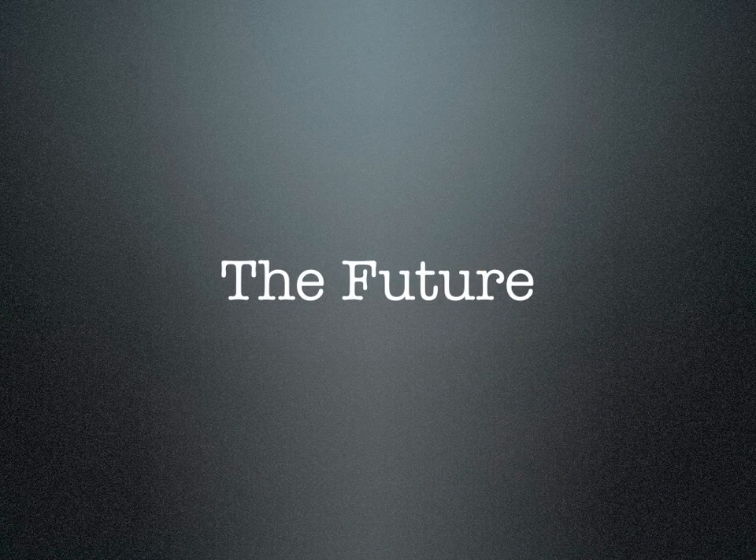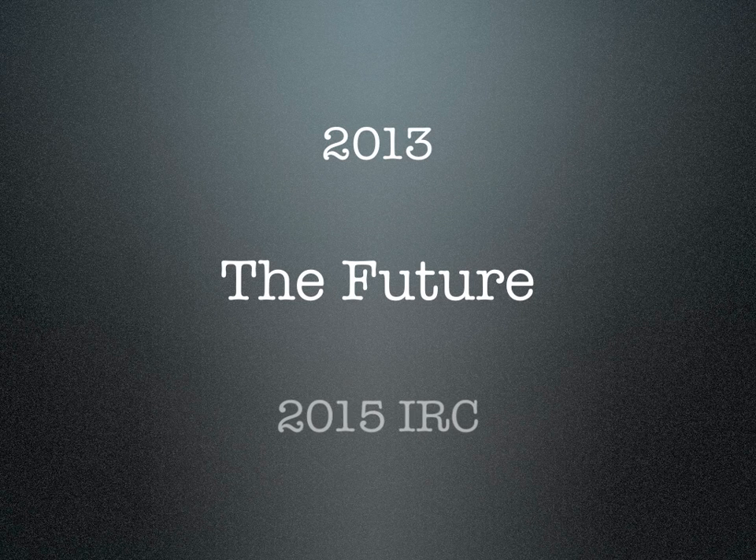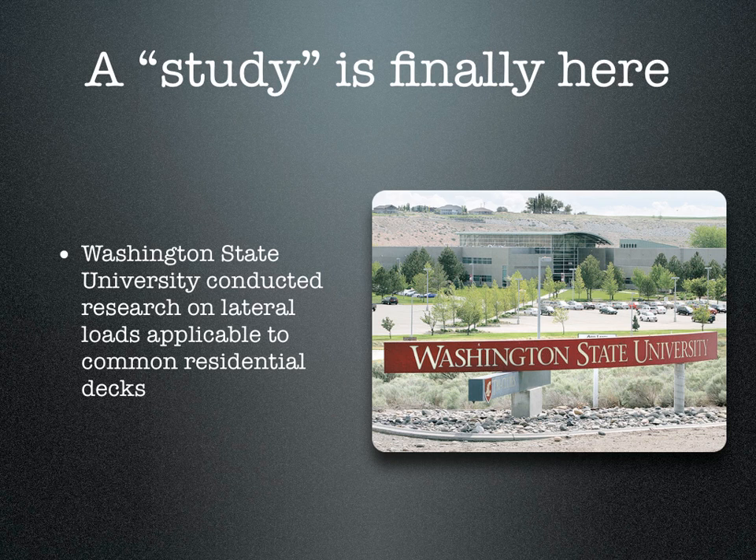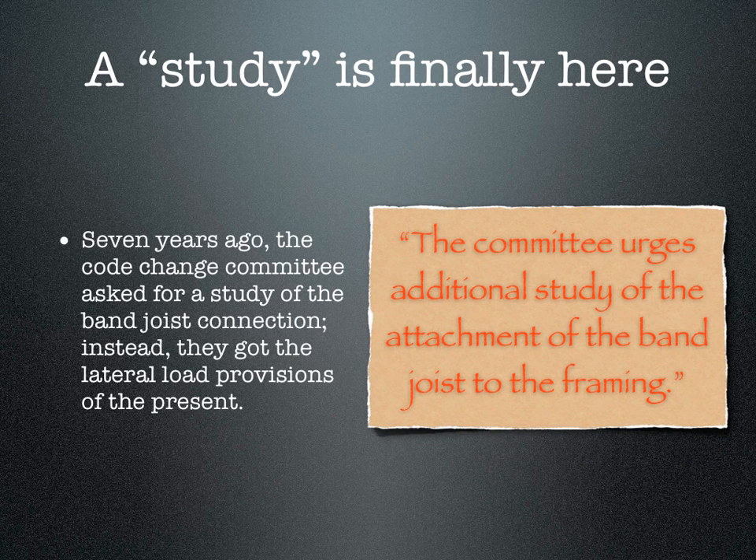The development of new code additions is what shapes the future. Today, in 2013, the 2015 IRC is being created, and developing the code is looking ahead in time. Recent research from Washington State University has provided new and exciting insight into the nature of deck lateral loads and performance. The study requested by the Code Development Committee seven years ago has finally been provided, and the results are dramatic.